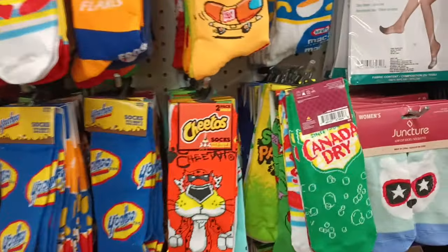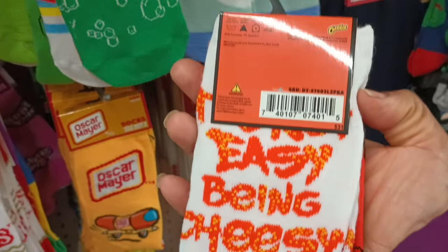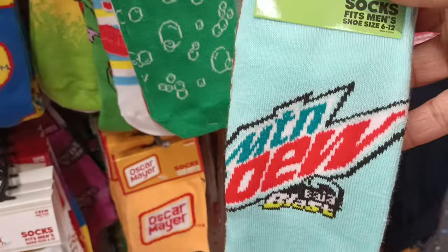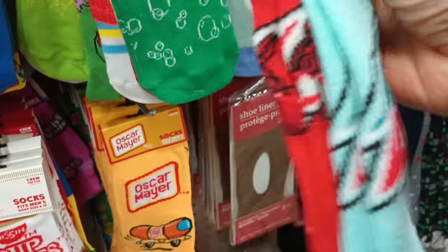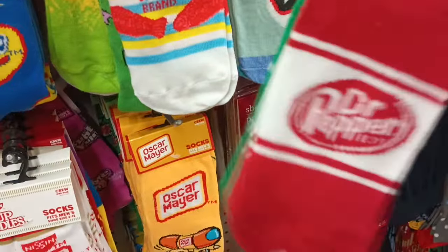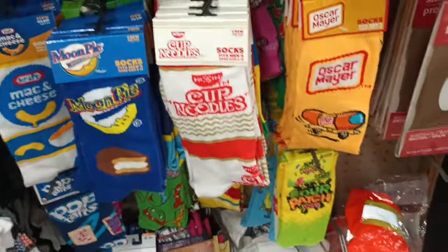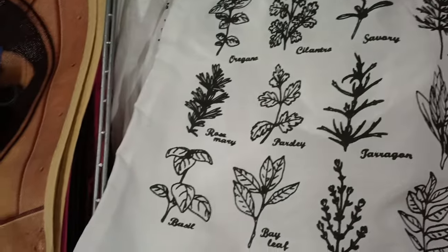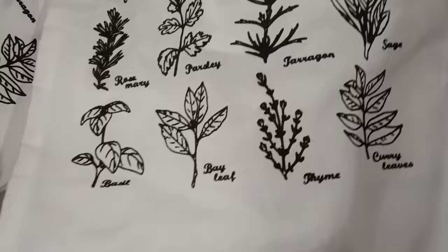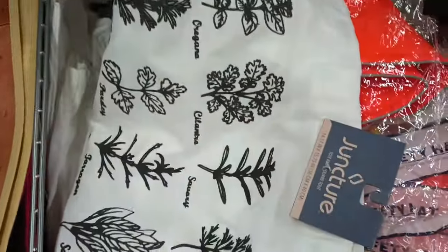Your girl is over in the sock area and they did it to me again — slipped in something new! Have you guys been finding these new two-pack ankle socks? There's a Cheez-It 'Ain't Easy Being Cheesy' pair — oh my gosh, how cute! Then Mountain Dew Baja Blast on one side and Red Coat on the back — those two are my faves! Canadian Dry on one side, Dr. Pepper on the other. Your girl is adding more to her sock collection! And there's a little herb tote bag by Juncture — oregano, cilantro, dill, sage, curry, thyme, and bay leaf.